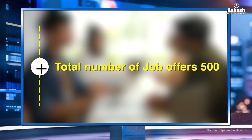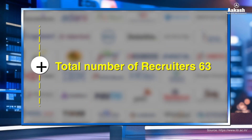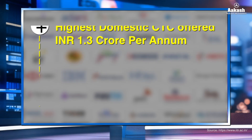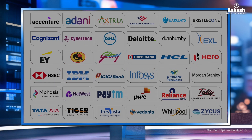Talking about placements in the session 2023-24, as per media reports a total of 500 job offers were made to students at IIT Roorkee from 63 leading recruiting companies, with a placement percentage of 100%. The highest domestic CTC offered was 1.3 crore per annum while the highest international CTC offered was 1.06 crore per annum.